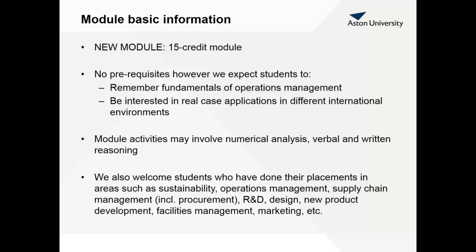This is a new module, final year module, 15 credits. There are no prerequisites. However, we do expect students to remember the fundamentals of operations management and to be interested in real case applications in different international environments. We're going to be using lots of cases from different parts of the world and we expect you to be aware of the international dimension alongside sustainability and how they connect to the sustainability dimensions. The module activities may involve numerical analysis but also verbal and written reasoning.